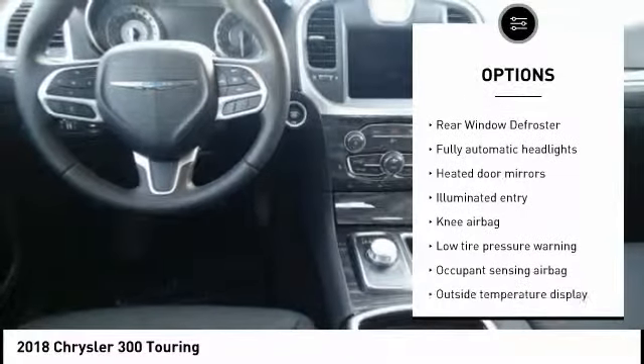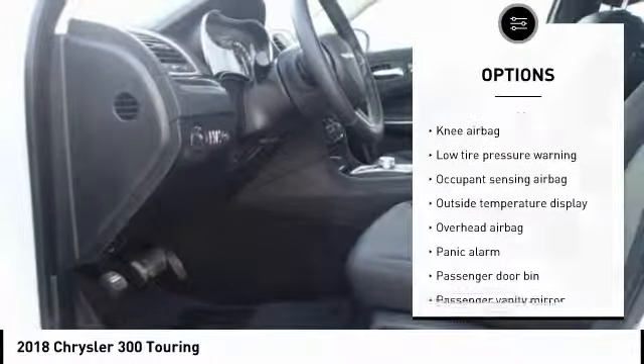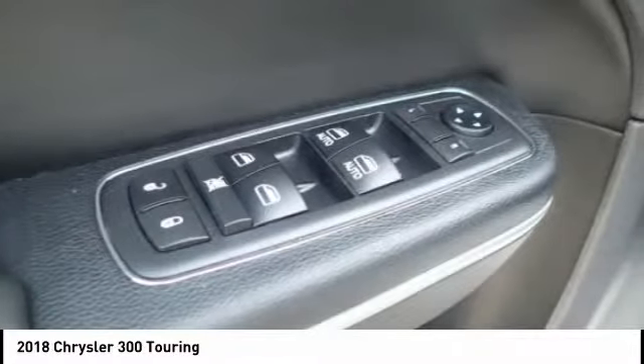Electronic stability control, compass, rear window defroster, overhead console, tachometer, panic alarm.